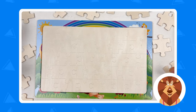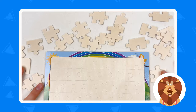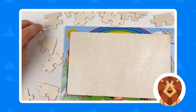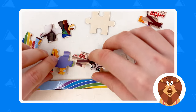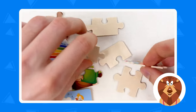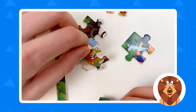The first step for us is going to be to turn around all the puzzle pieces. Let's do it! We have so many puzzle pieces that we need to turn around. You see there are many animals in this puzzle, so we need to do it — it's gonna help us to solve the puzzle.